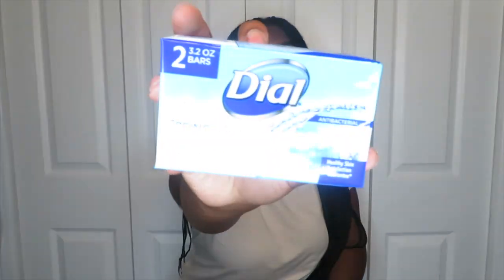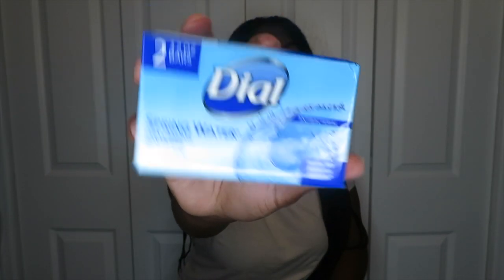Next, I got two bars of Dial soap. If you didn't know, you have to wash with antibacterial soap. Some people get actual wound wash, but I had Dial so I figured it works — it's antibacterial soap. Get yourself some regular Dial; I got the spring water scent. I'm going to start using it tomorrow since I leave for my pre-op appointment tomorrow, and you have to wash with it before and after surgery.